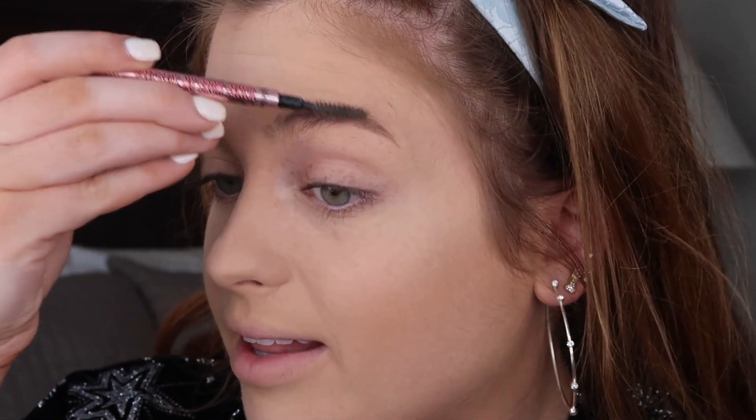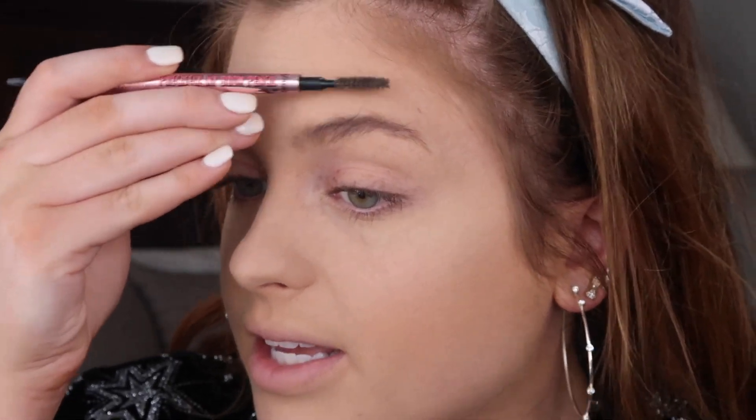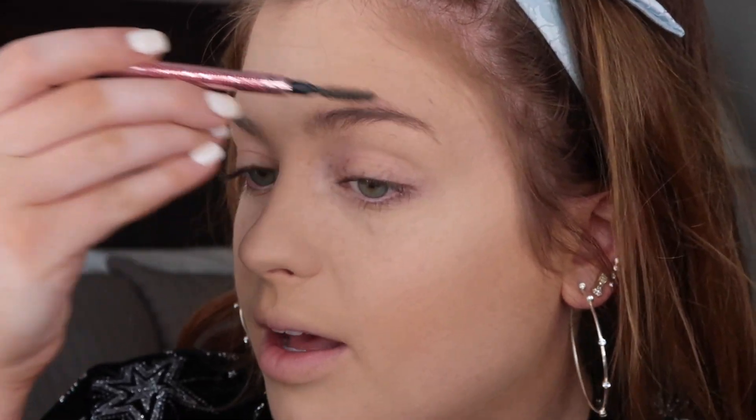I'm going to go ahead and do my brows. I'm going in with this Benefit Brow Pencil in shade 4 — it's like a medium warm — from the Desi Perkins collab. I'm almost out of this; I need a new brow pencil and I may try Anastasia next time. I like to try new products. I'm going to fill these in off camera and then I'll be back.